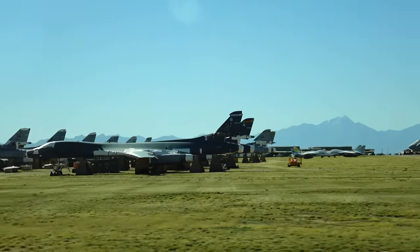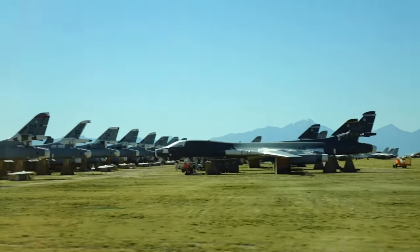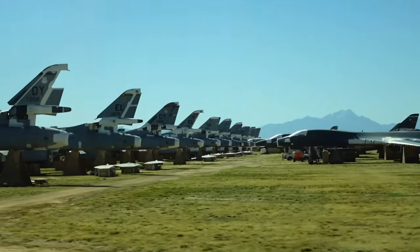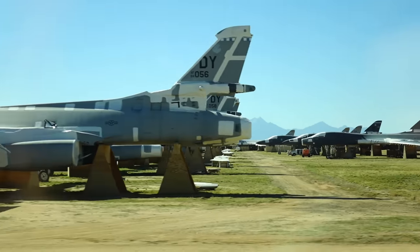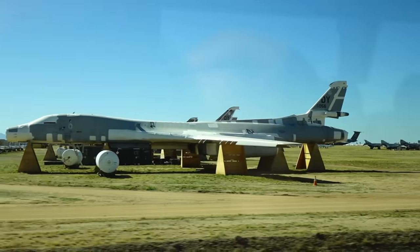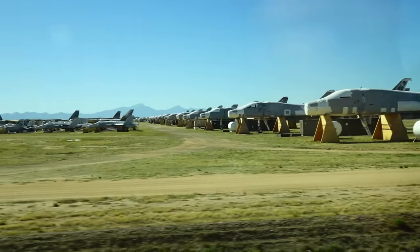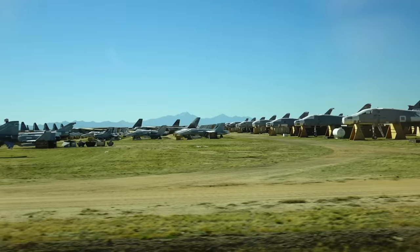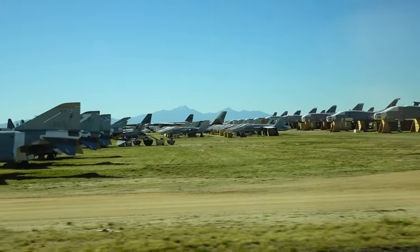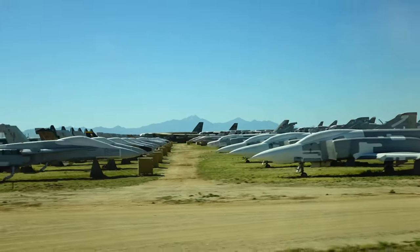These B-1s coming into view at three o'clock are kind of interesting — they're still carried on the books and Congress is requiring us to keep them. But you can see we've taken a lot of parts off — the noses are gone, a lot of the tail sections are gone. We're using those as parts bins.